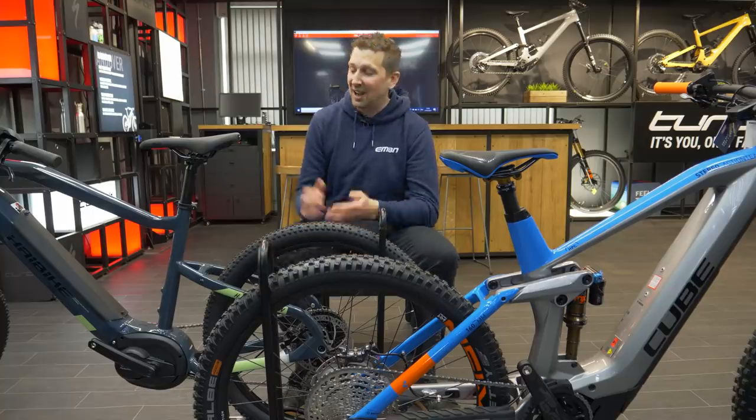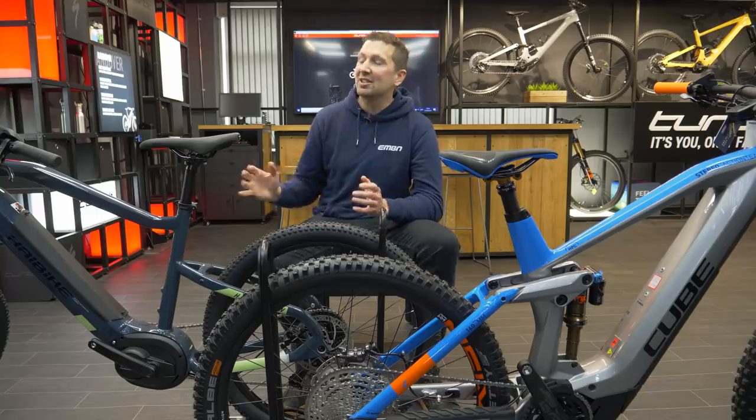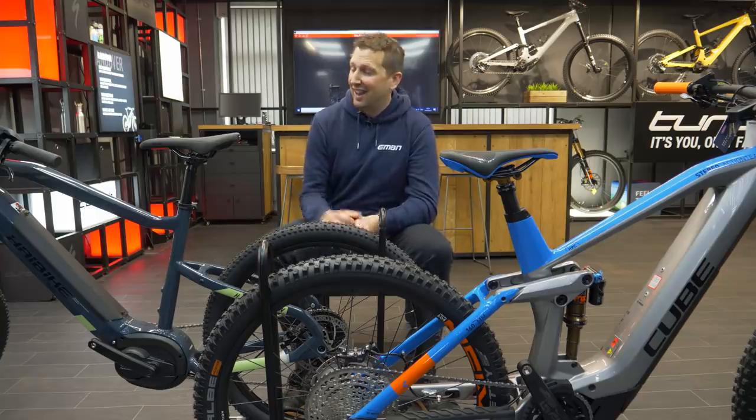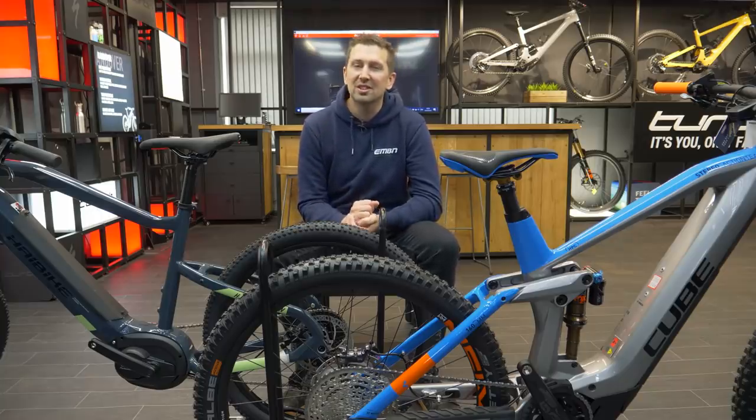Then we have the hardtail. These are rigid at the back of the bike and have a suspension fork up front. These are great for general day-to-day riding or light off-road use. They do come in a little bit cheaper than their full suspension counterparts; however, they are not quite as capable when it comes to off-road situations.